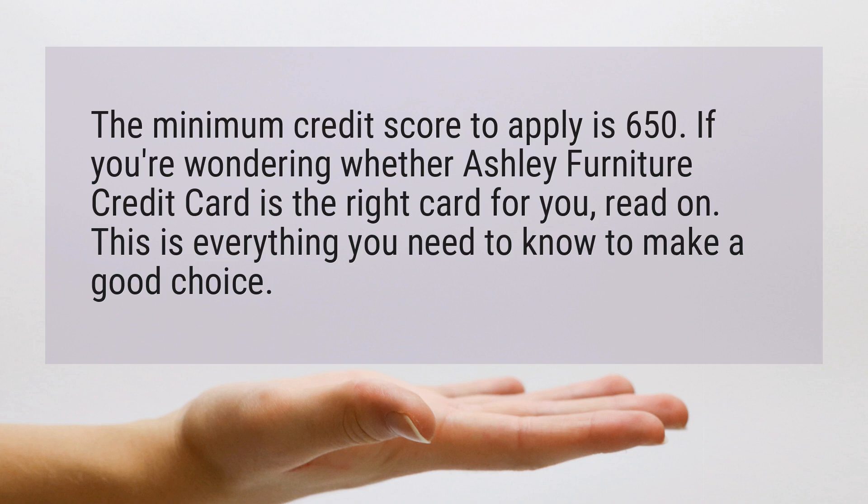If you're wondering whether Ashley Furniture credit card is the right card for you, read on. This is everything you need to know to make a good choice.